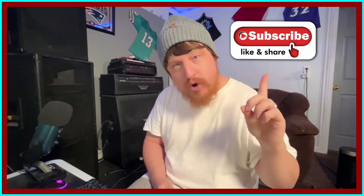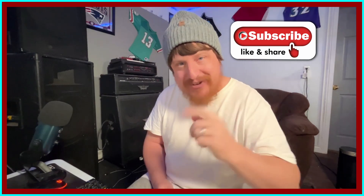Thank you so much for watching today's video. On the way out, if you could do me a huge favor for the algorithm, if you could leave a thumbs up on the video, subscribe to the channel if you haven't already, and most importantly, have a good day.